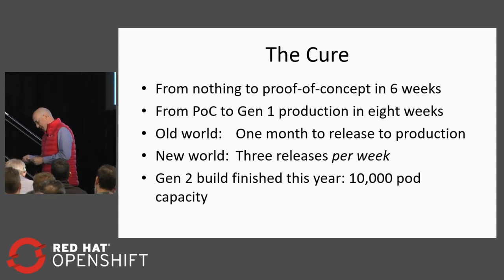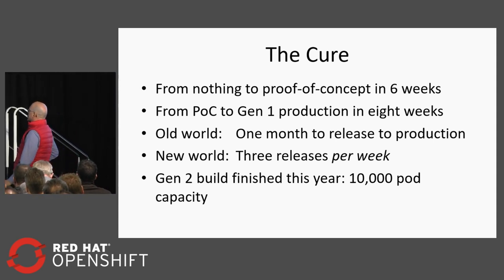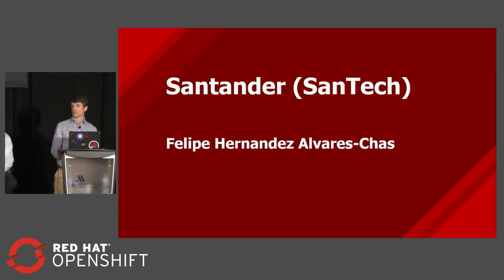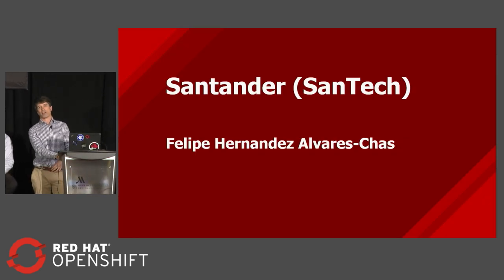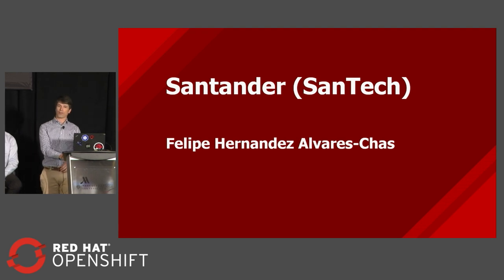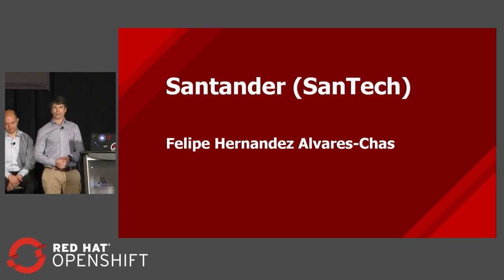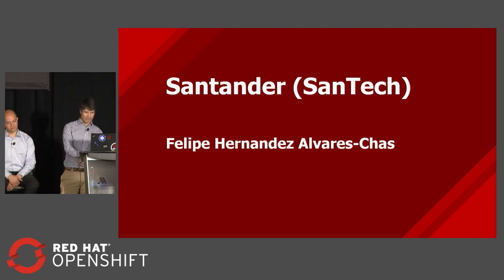And now we go with Felipe Hernandez from Santander. My name is Felipe Hernandez, and I work for Santander Technology. I've been working for Santander quite a few years now. I started in 2005. Last four years, I've been based in the UK and helped the business there.